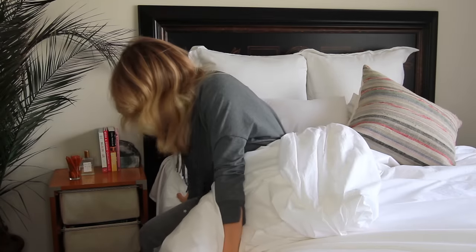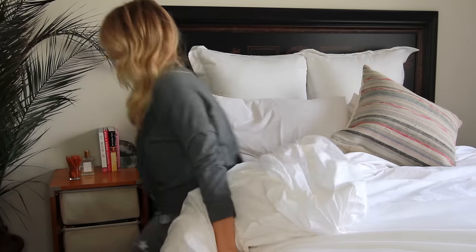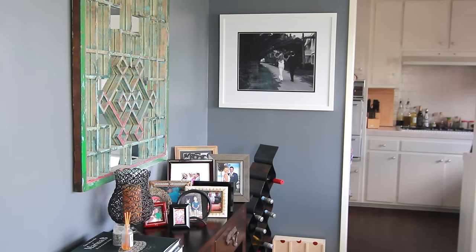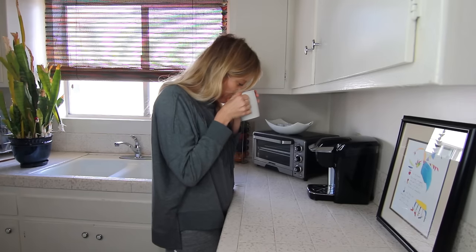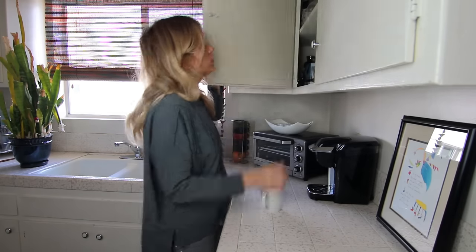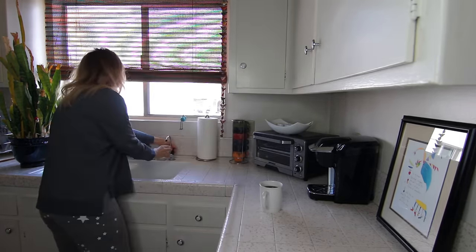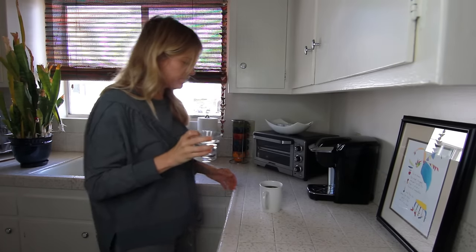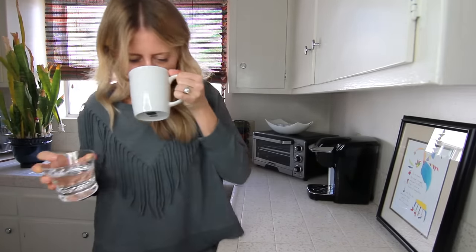Still half asleep, I find myself walking straight to the kitchen to make coffee. It's a little joy that I look forward to every single morning. I simultaneously drink water — room temperature only, of course — because someone told me drinking room temperature water in the morning keeps you healthy and hydrated. I mean, who knows, but I do it every day.